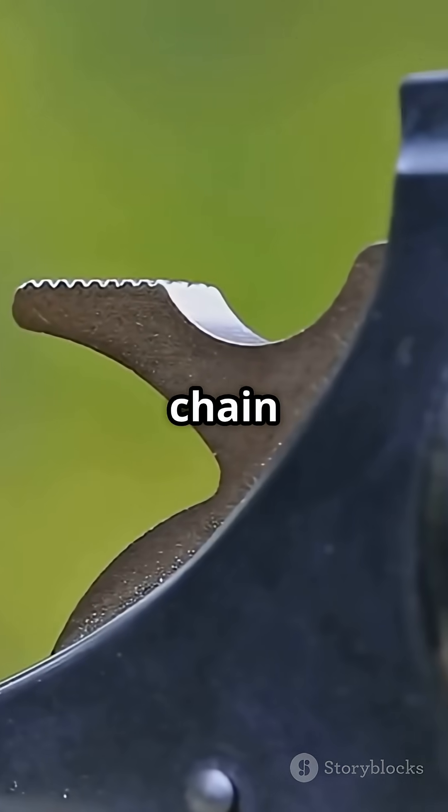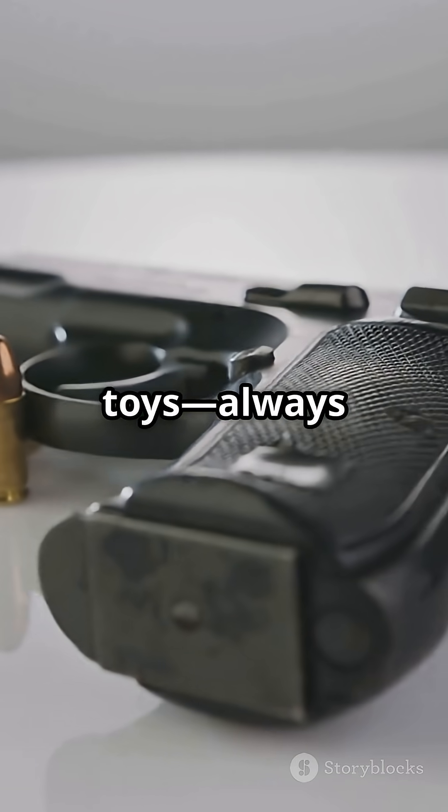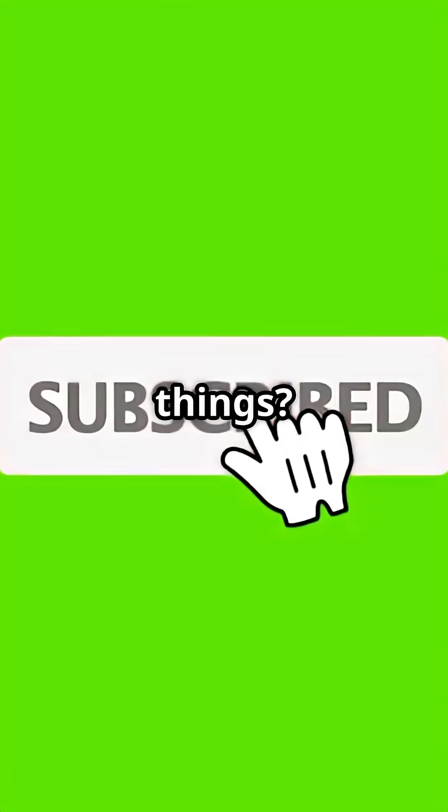And that's it — a chain reaction from trigger to target, all in a blink. Remember, real guns aren't toys. Always practice safety. Want to learn more science behind everyday things? Hit that subscribe.